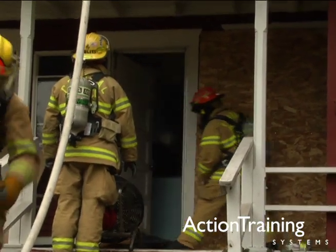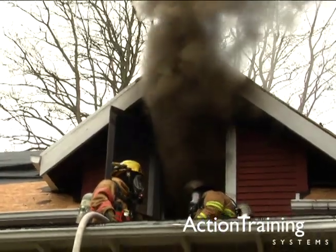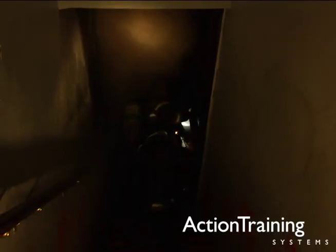Ventilation operations can provide a strategic release of smoke, fire gases, and heat, making conditions safer for firefighters and potential victims.